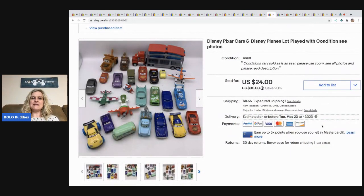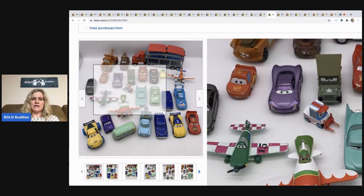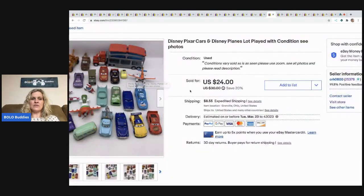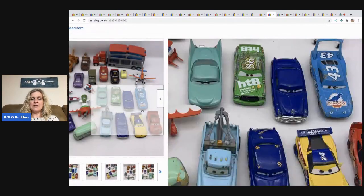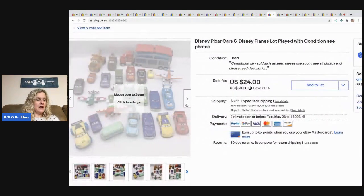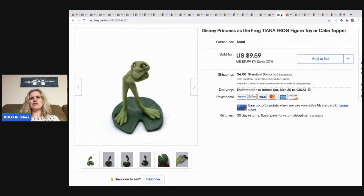The next item I sold is this Disney Cars and Planes lot — just a lot of toys, all from the movies Cars and Planes, the ones with the eyeballs. You can do decent when you lot these up. I took a best offer of $22 and the buyer paid shipping. I get these everywhere — garage sales, thrift stores, you name it. If I see them and they're cheap, I buy them.